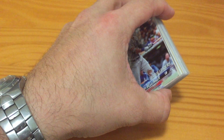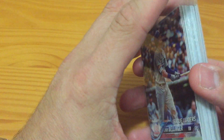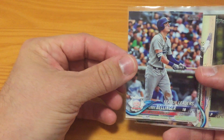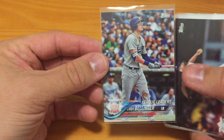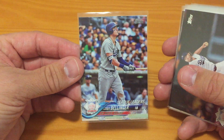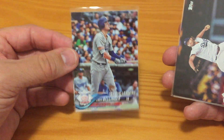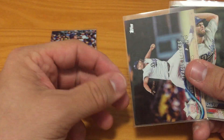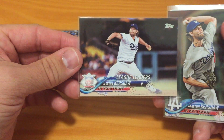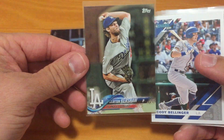I'm going to start trying to do at least 20 auctions on eBay once a week, starting off at a penny a piece, and I'm going to do a review of what I've got going on. I'll drop these on the bay later on after this video comes out. I kind of try to make it affordable for people who are just collecting certain players or collecting in general. We have a 2018 Topps Cody Bellinger — that'll be up. He's been having a strong year.